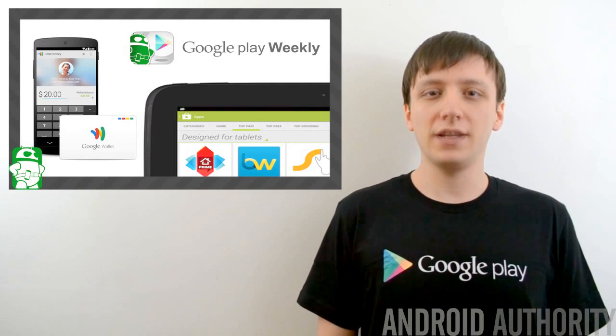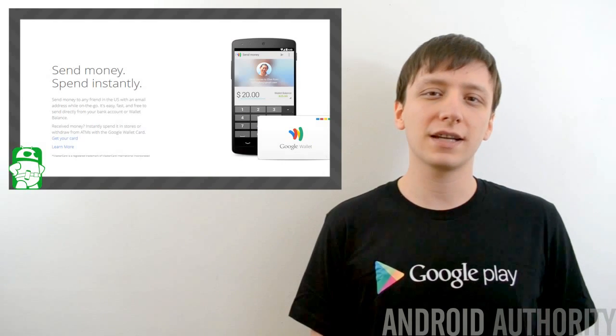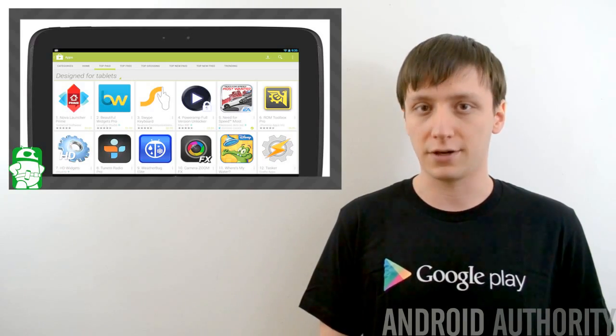Hello again, ladies and gentlemen. I'm Joe Handy, the Android Authority App Guy, and welcome back to another episode of Google Play Weekly. This week, we're going to talk about even more Google apps that got updated, the Xbox One Smart Glass app coming to Android, some Google Play Store updates, and a whole lot more. So let's get started.